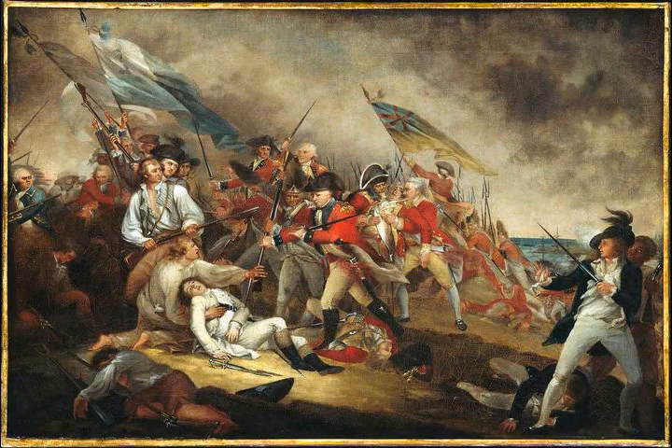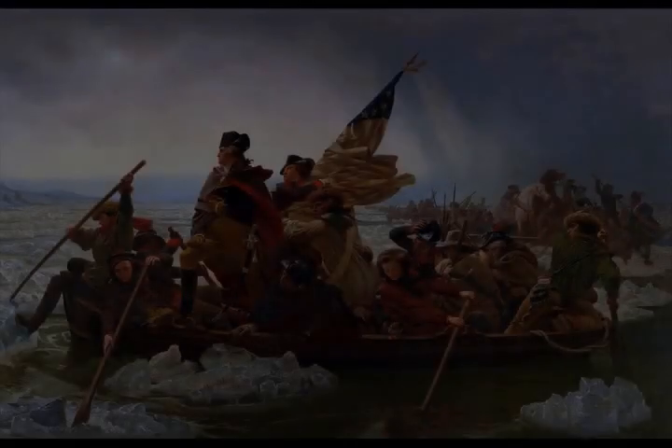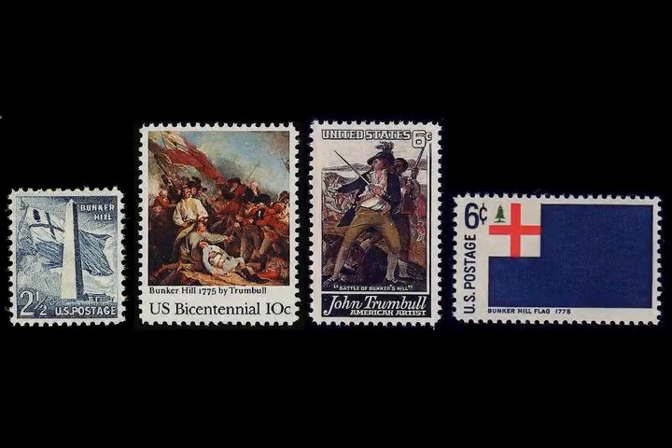Just before the British advanced, the American position along the rail fence was reinforced by two pieces of artillery from Bunker Hill. Howe had intended the advance to be preceded by an artillery bombardment from the field pieces present; however, it was soon discovered that these cannon had been supplied with the wrong calibre of ammunition, delaying the assault.